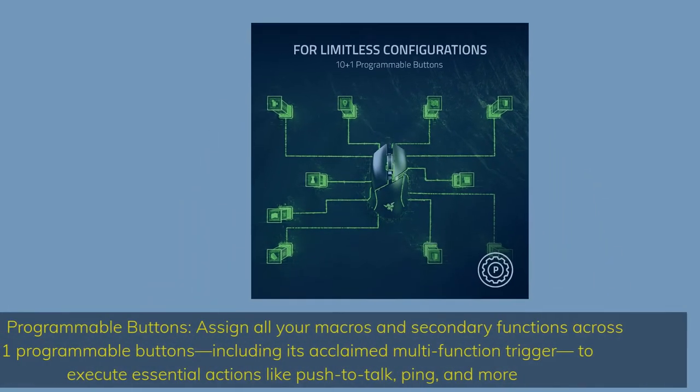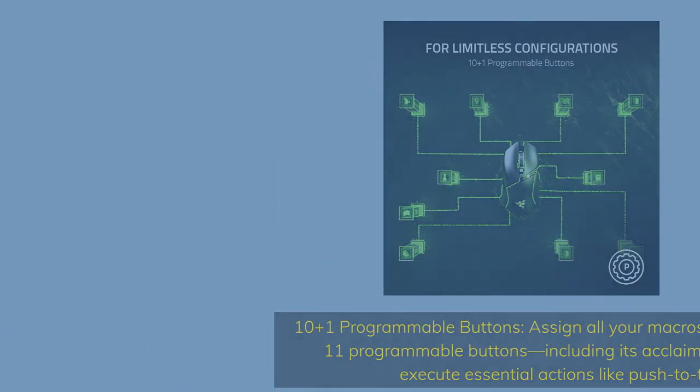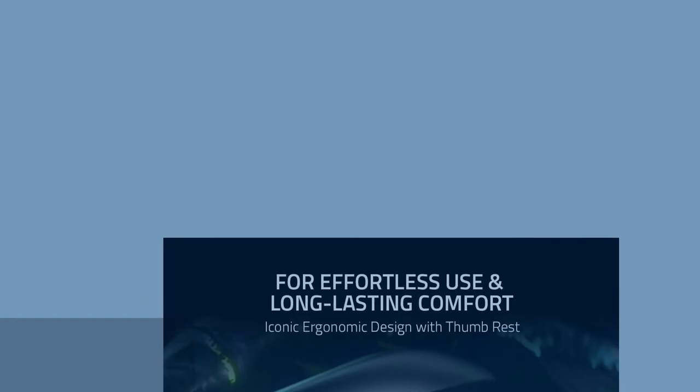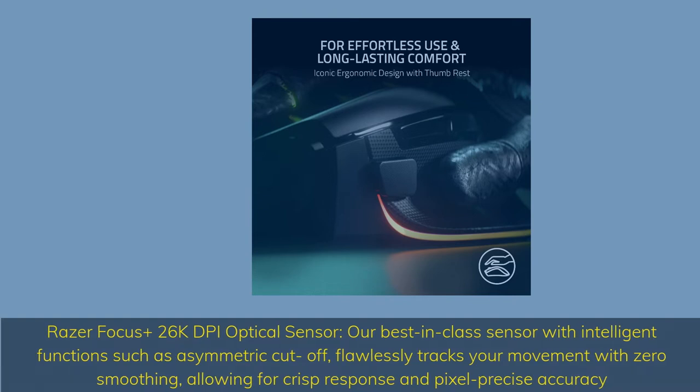10+1 programmable buttons — assign all your macros and secondary functions across 11 programmable buttons, including its acclaimed multi-function trigger, to execute essential actions like push-to-talk, ping, and more. Razer Focus Plus 26K DPI optical sensor — our best-in-class sensor with intelligent functions such as asymmetric cut-off, flawlessly tracking your movement with zero smoothing for crisp response and pixel-precise accuracy.